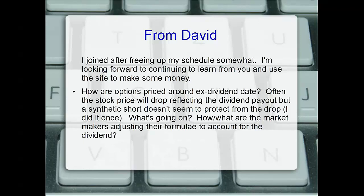That synthetic short doesn't seem to profit from the drop. He did it once and wants to know how market makers adjust their formula to account for the dividend. The trick is: puts will be increased in price above the calls going into a dividend. Market makers assume the put buyer also owns the stock and will receive the dividend, so they inflate the put price. It's essentially a wash in a married put — there's no free money.